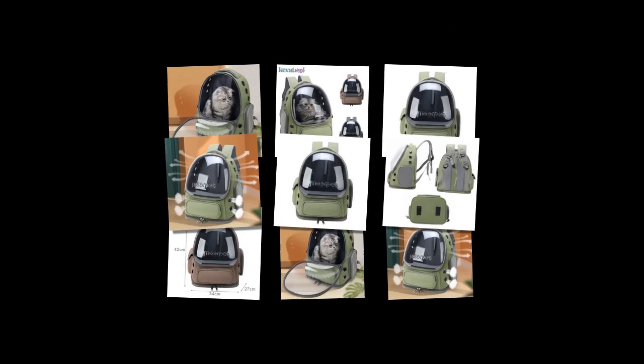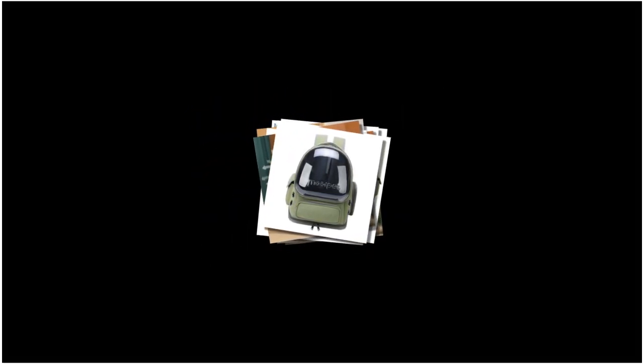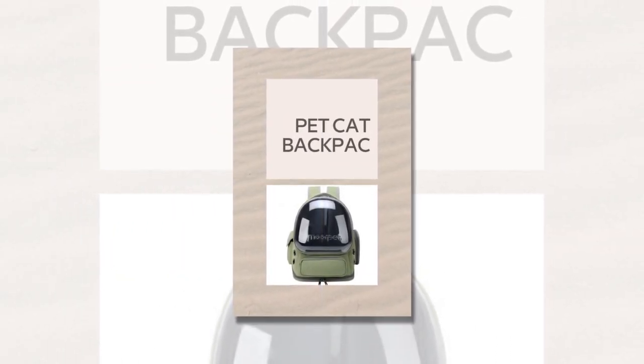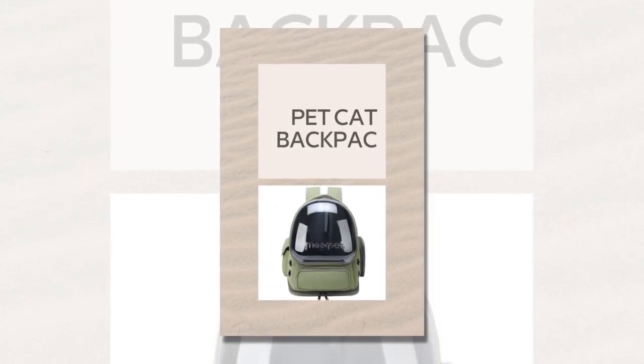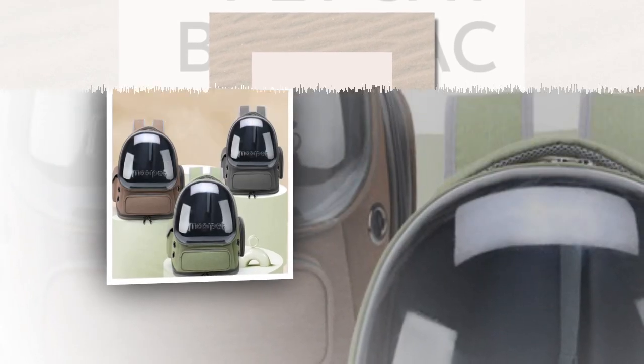3. Secure Built-In Locking Mechanism. Safety is paramount in pet travel. The built-in locking mechanism ensures that your cat stays securely inside the backpack. This prevents accidental escapes, potential injuries, and lost pets. Knowing your feline friend is safe and secure gives you peace of mind.